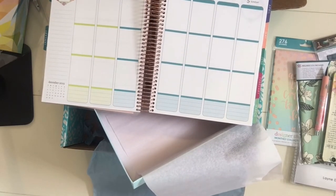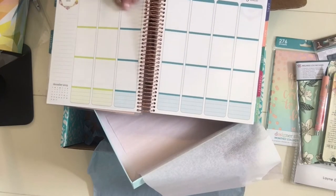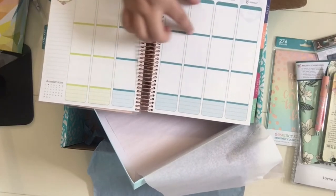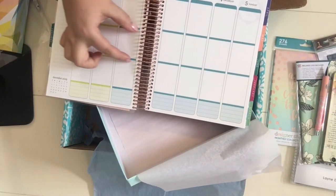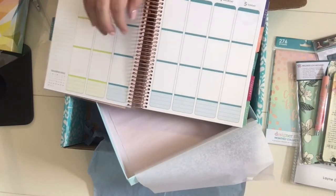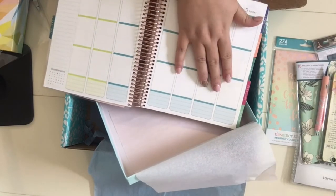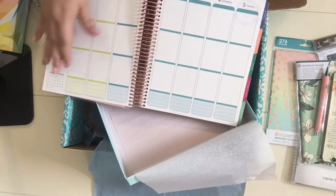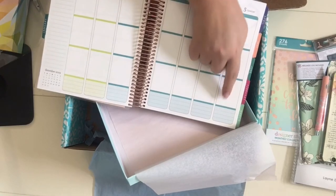What I love is that Erin Condren is kind of known for this vertical planning with blocks. You can break them down into morning, afternoon, and evening, or however they fit your day. For me personally, I use the top block for what's going on for the family — doctor's appointments, places someone needs to be. The second block is my running to-do list — what I need to get done for me, my business, my blog. And the bottom section I use for blog planning, like what I'm going to post about.